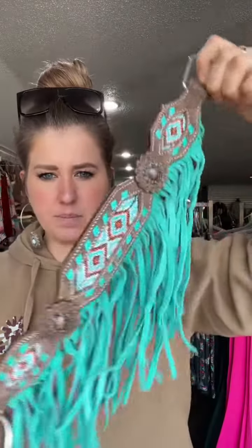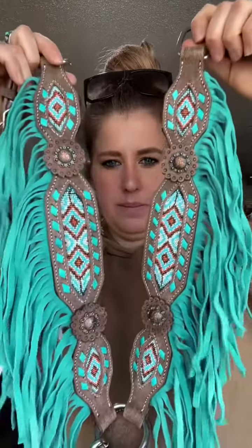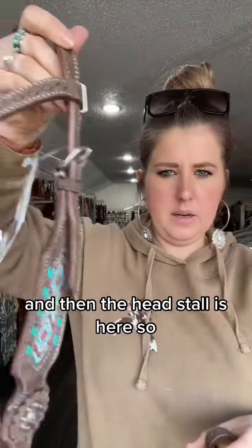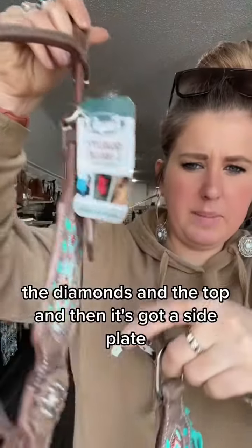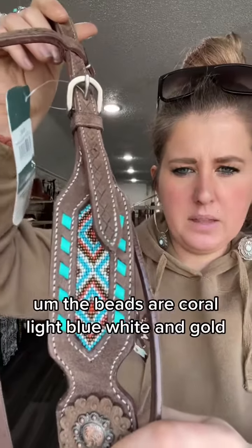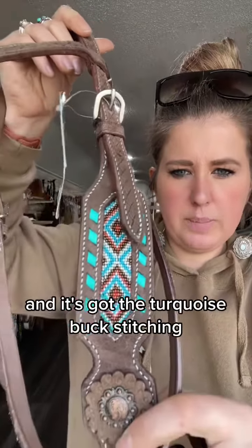First is this tack set. It is called the Sonora tack set. It is so pretty. This is the breast collar and then the headstall is here. It's got the diamonds on the top and then it's got a side plate. The beads are coral, light blue, white, and gold, and then it's got the turquoise buck stitching.